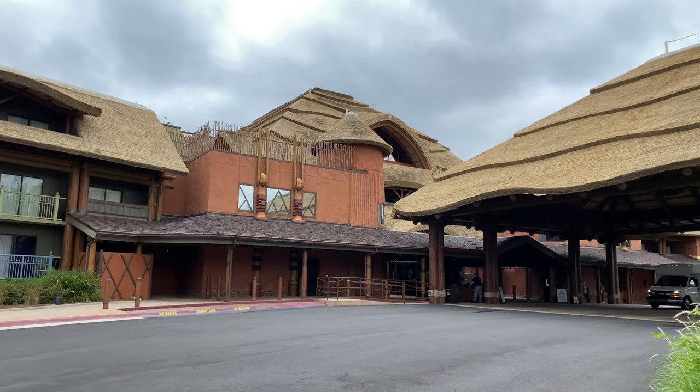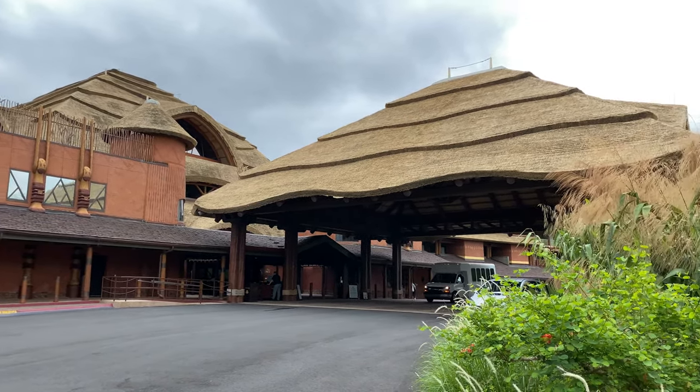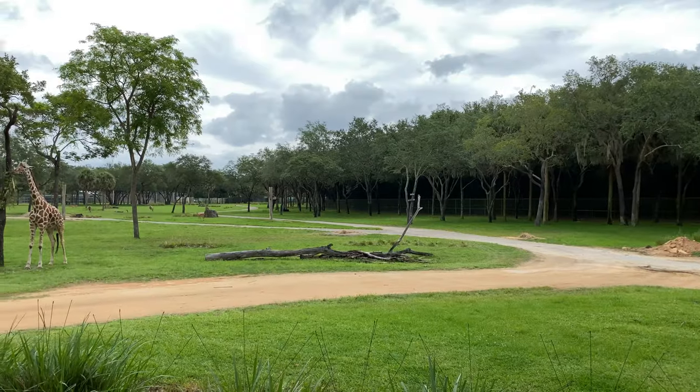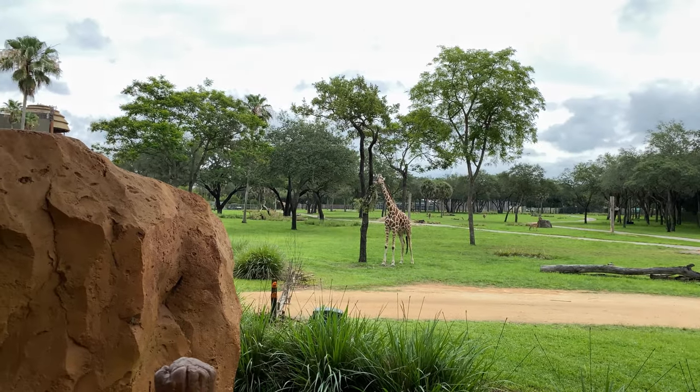Animal Kingdom Lodge recreates the feel of a South African Wildlife Reserve Lodge. Rooms follow the Corral African Village design, a semi-circle concept offering a view of live safari grazing animals such as giraffes, zebras, and antelopes from many rooms and resort overlooks.